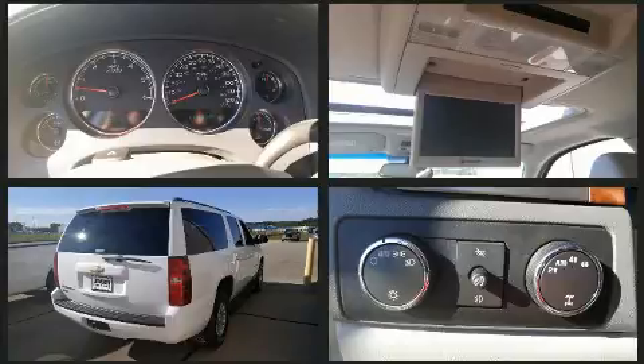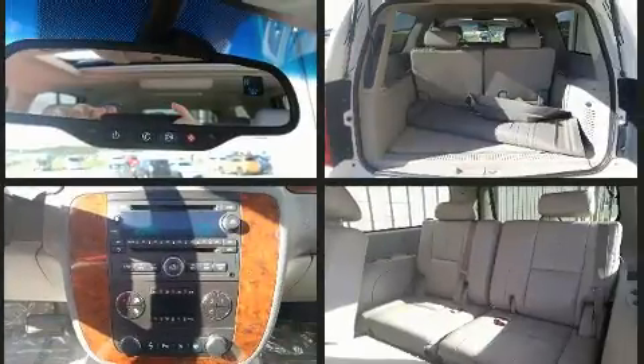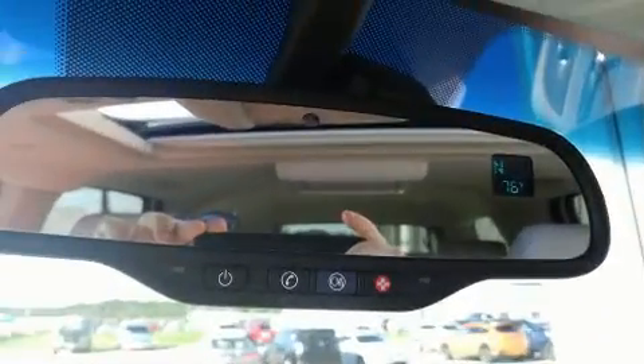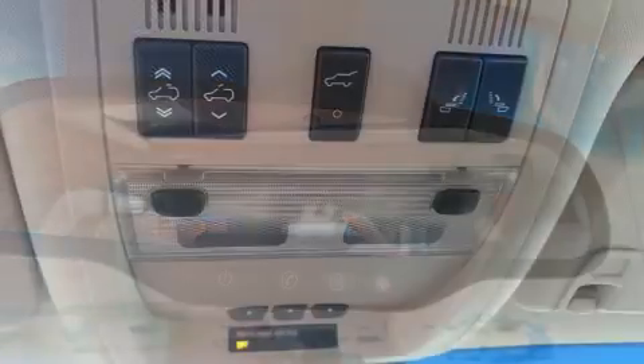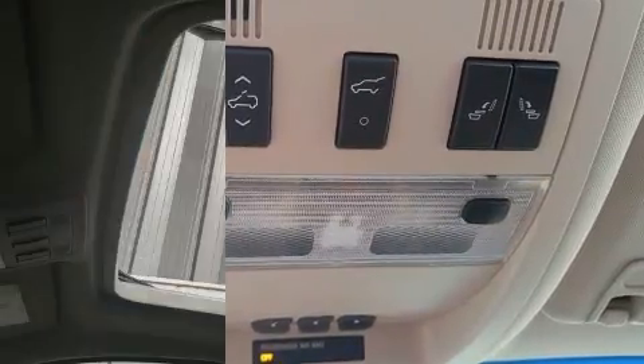Enhancing the audio experience throughout the interior, Chevrolet ensures the safety and security of its passengers with equipment such as dual front impact airbags, traction control, ignition disabling, OnStar, and four-wheel disc brakes with ABS.